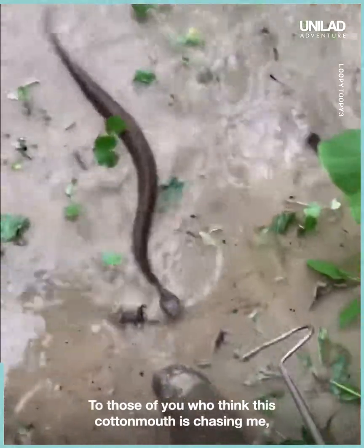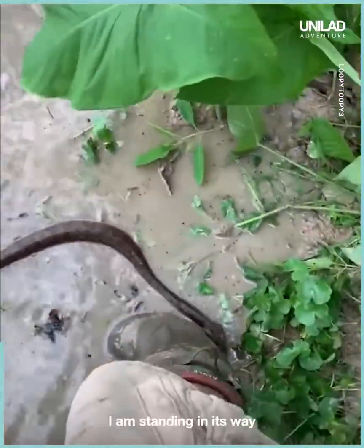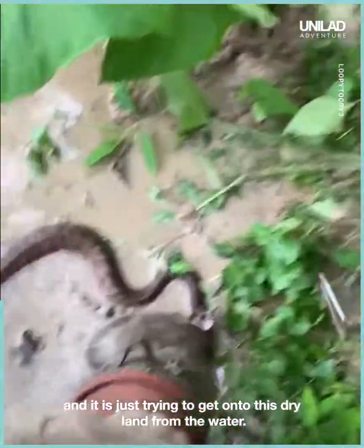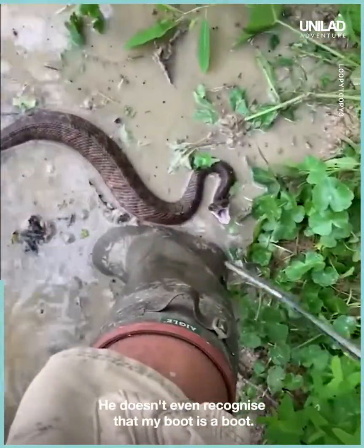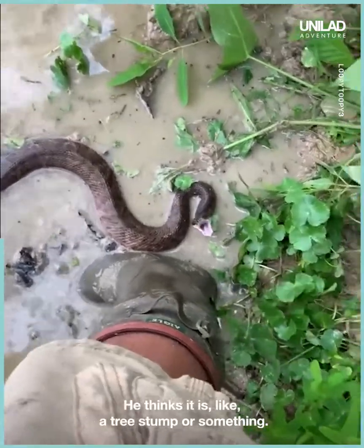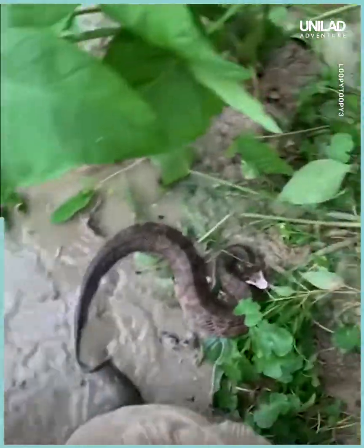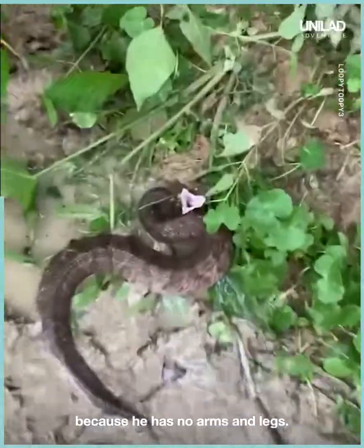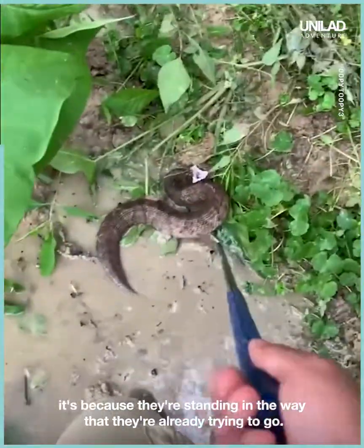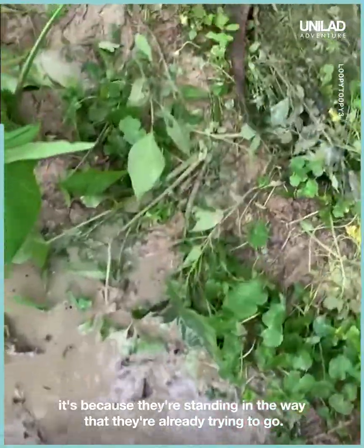To those of you who think this cottonmouth is chasing me — I am standing in its way, and it is just trying to get onto this dry lane from the water. He doesn't even recognize that my boot is a boot. He thinks it is like a tree stump or something. As soon as I do this, he's going to act defensively because he has no arms and legs. That's why people think cottonmouths chase them — it's because they're standing in the way that they're already trying to go.